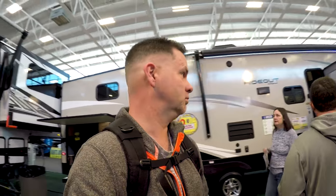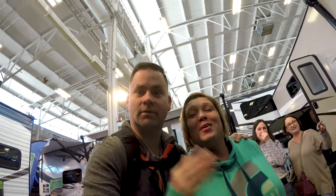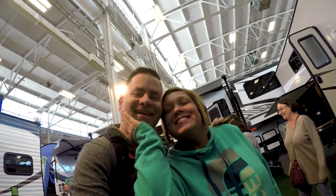There are literally so many campers at this place that I'm losing my mind. We're having a great time — we've only been through one section so far and we're having a blast.